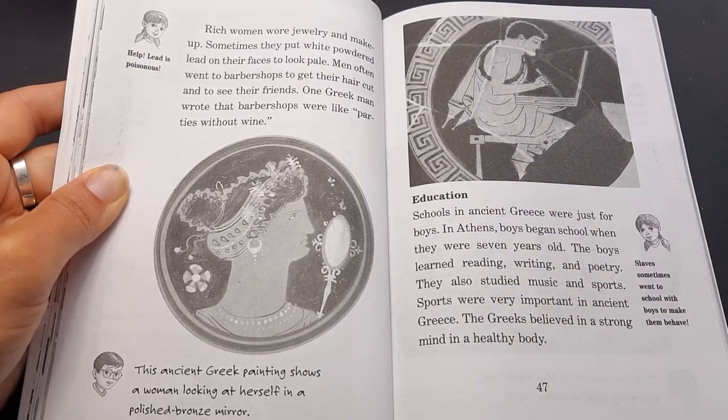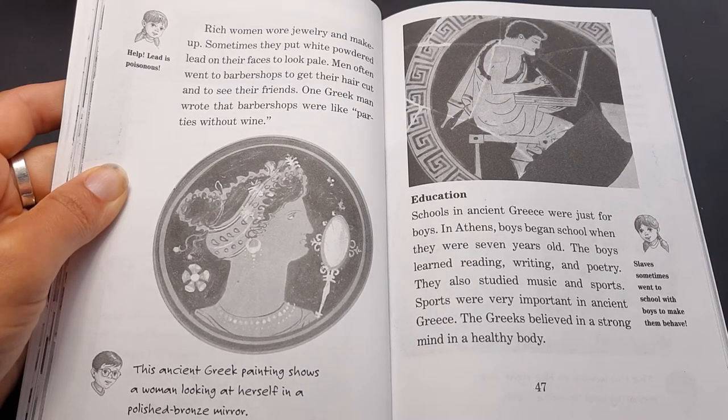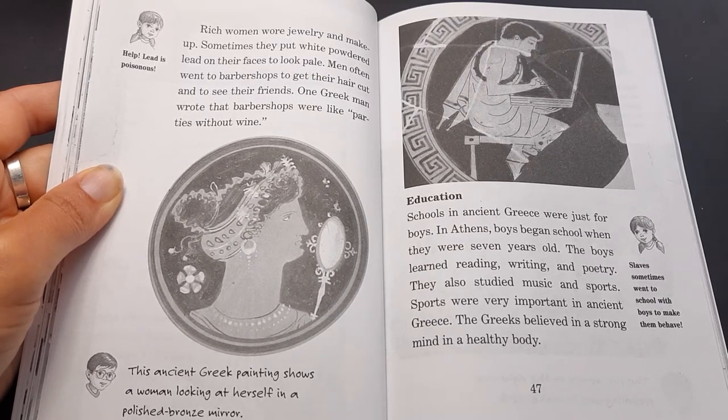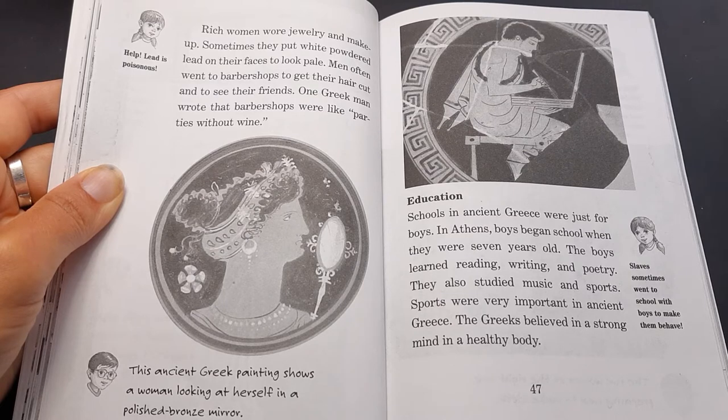Education. Schools in ancient Greece were just for boys. In Athens, boys began school when they were seven years old. The boys learned reading, writing, and poetry. They also studied music and sports. Sports were very important in ancient Greece. The Greeks believed in a strong mind and a healthy body. Jack says slaves sometimes went to school with boys to make them behave.